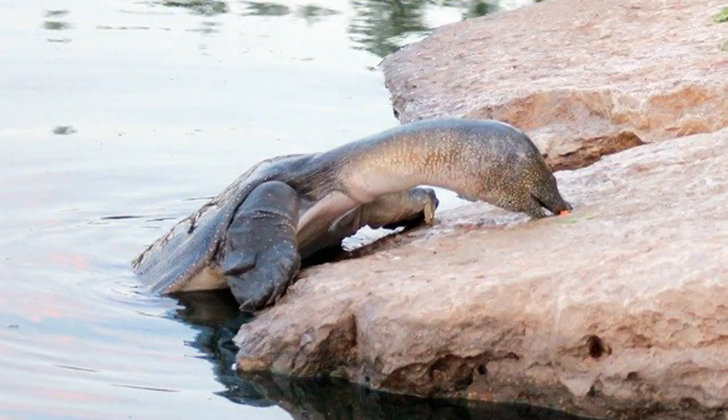9. The soft-shelled turtle uses its seemingly oversized neck with long, snorkel-like nostrils for a variety of purposes, including breathing air from the surface while keeping its body submerged, sometimes up to a whole foot away. One advantage of their soft shells is they can travel much faster on land, reputably up to 15 miles per hour.